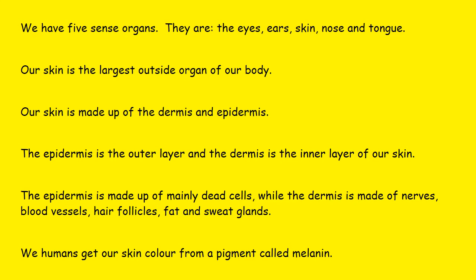Our skin is made up of the dermis and the epidermis. The epidermis is the outside part of your skin — the part that you can see. This is the epidermis that I am touching here. And then the part on the inside that you cannot see is called the dermis.